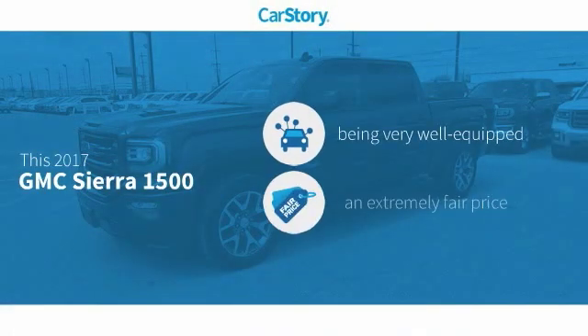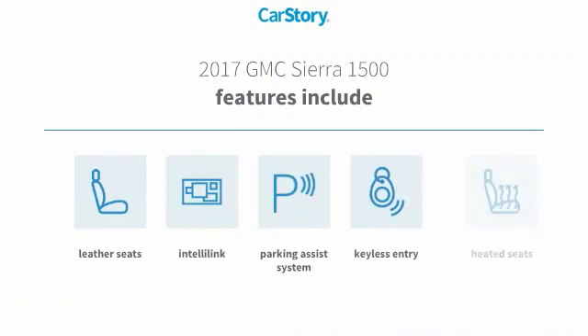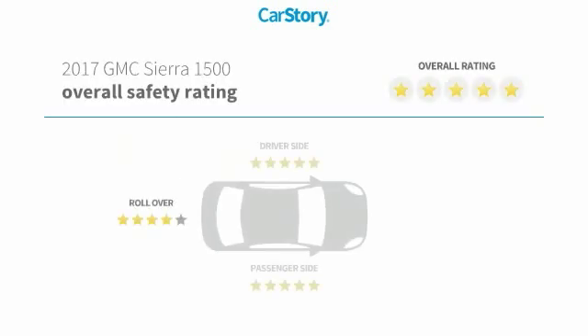CarStory Research indicates this vehicle as being well-equipped with popular features and a fair price. Features also include heated seats, keyless entry, parking assist system, and leather seats with these ratings.